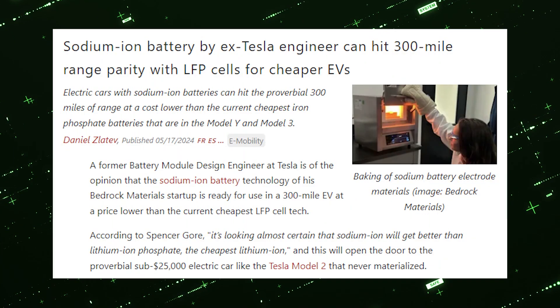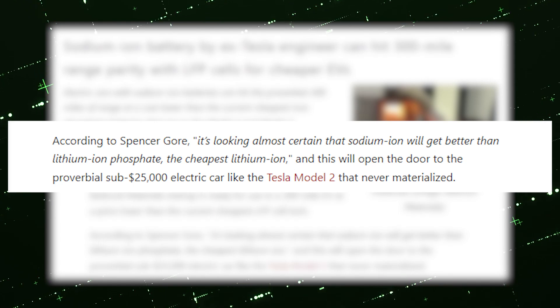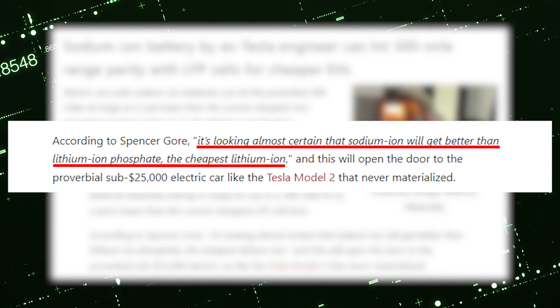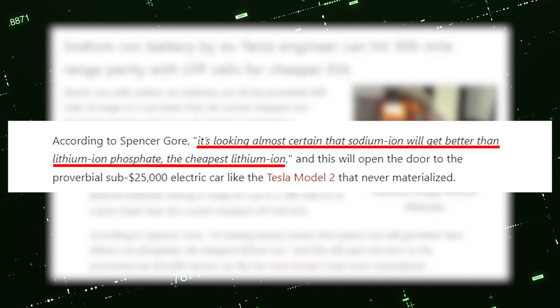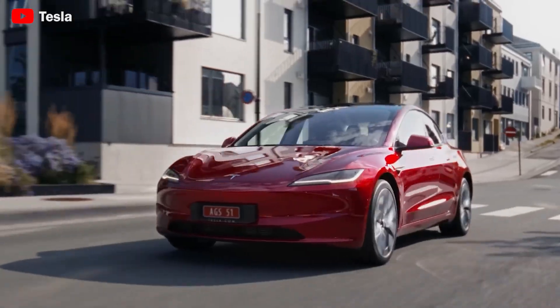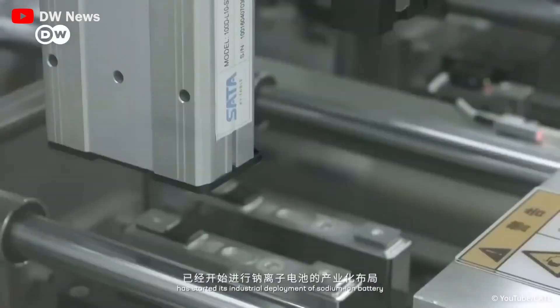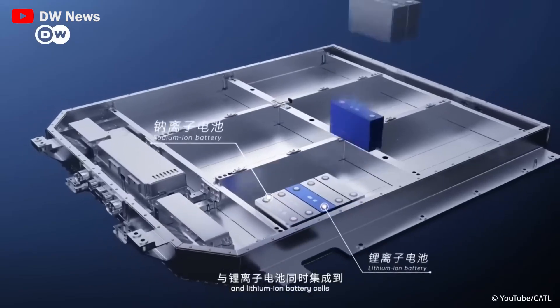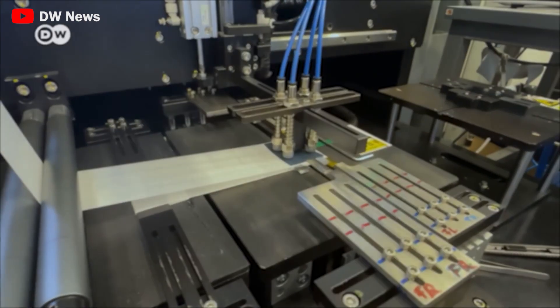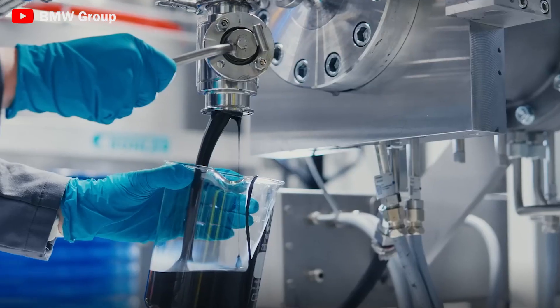According to Spencer Gore, CEO of the startup, it's looking almost certain that sodium-ion will get better than lithium iron phosphate — the cheapest lithium-ion. In short, we're trying to make the $25,000 Tesla actually possible. His Bedrock Materials startup is looking to commercialize an even cheaper battery technology that doesn't use lithium at all. The company has developed a cathode that replaces it with sodium.